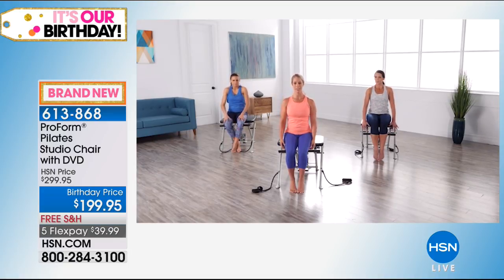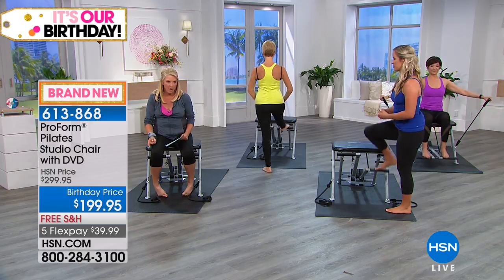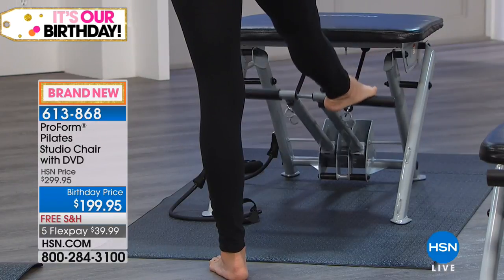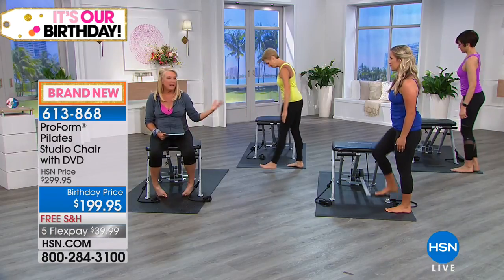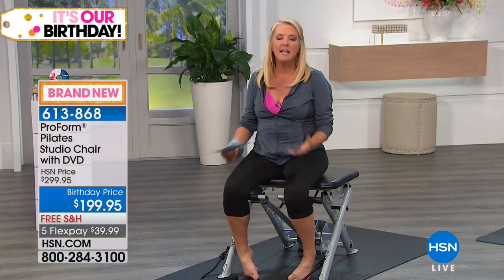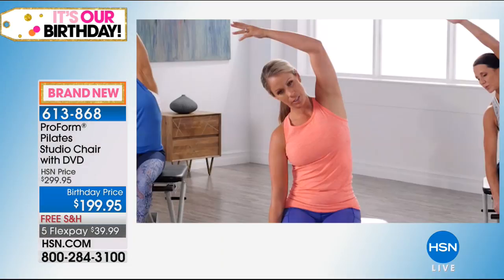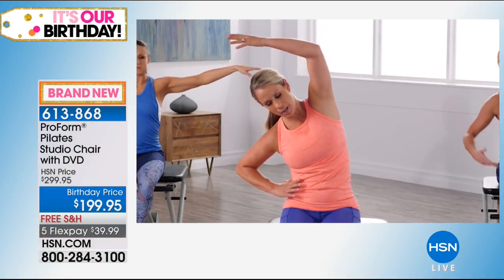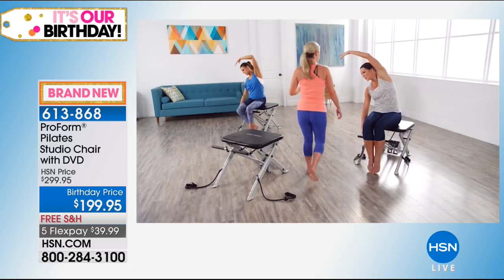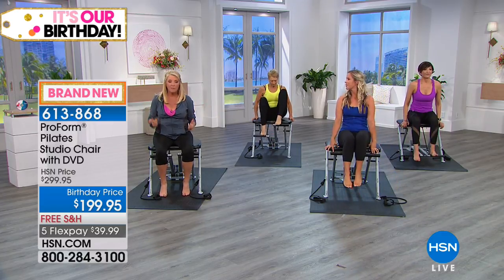The 10 minute workout is called 'Sweat and Go' — knock it out fast and go about your day. The 20 minute is called 'Core Control.' The 30 minute is the beginner workout that walks you through the core exercises in the program. The 45 minute is the full body. Please remember we're not jumping or doing anything crazy — no hopping around or needing coordination — and yet you're getting cardio and a full, complete workout.